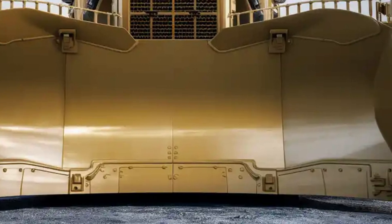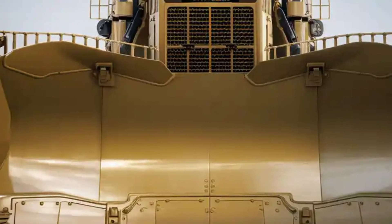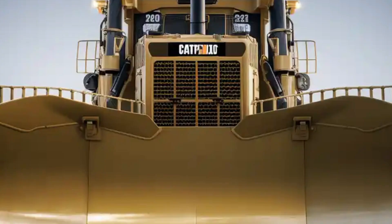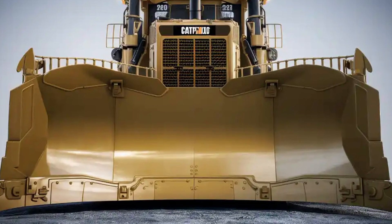Welcome back to the channel where we bring you the biggest machines doing the biggest jobs. Today we're diving deep into the 2026 Caterpillar D10 bulldozer — a true beast on tracks that's built to conquer the toughest terrains with unmatched power and precision.